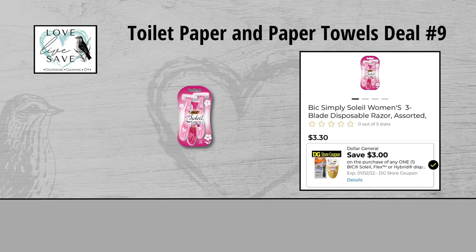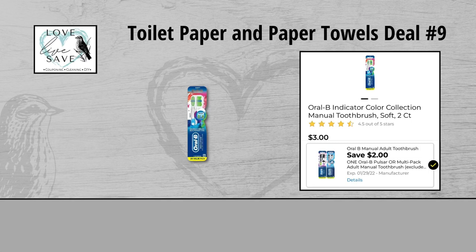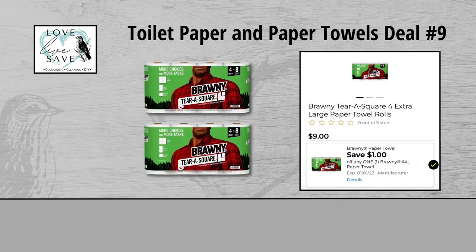For our ninth deal, you could grab one pack of Bic Soleil Razors for $3.30 and clip the $3 off Bic Razors Digital Coupon. Grab one box of Crest Toothpaste for $3 and clip the $2 off Crest Toothpaste Digital Coupon. Grab one two count pack of Oral-B Toothbrushes for $3 and clip the $2 off Oral-B Toothbrush Digital Coupon. And finally grab two packs of the four count Brawny Paper Towels for $9 each, which makes them $18 for both packs, and clip the $1 off of one Brawny Paper Towels four count pack Digital Coupon.